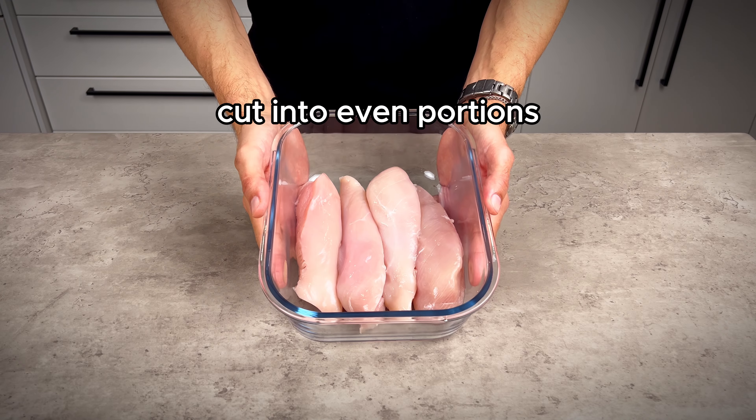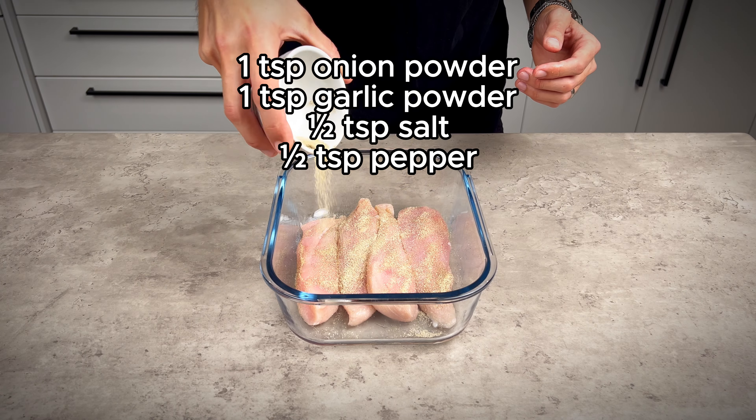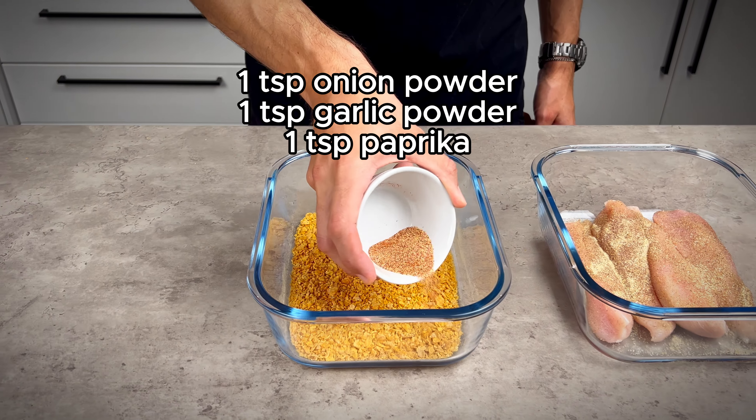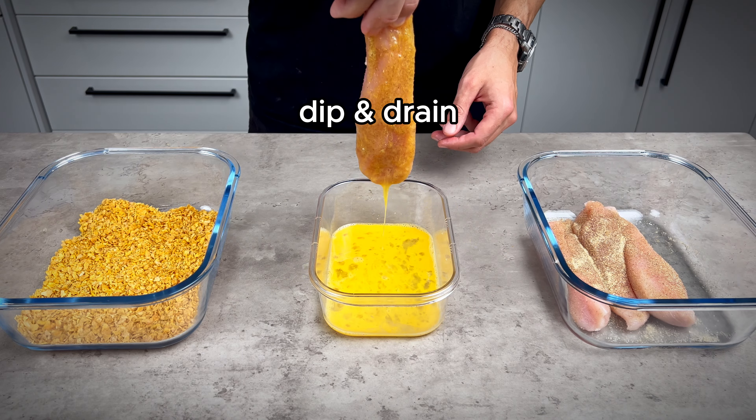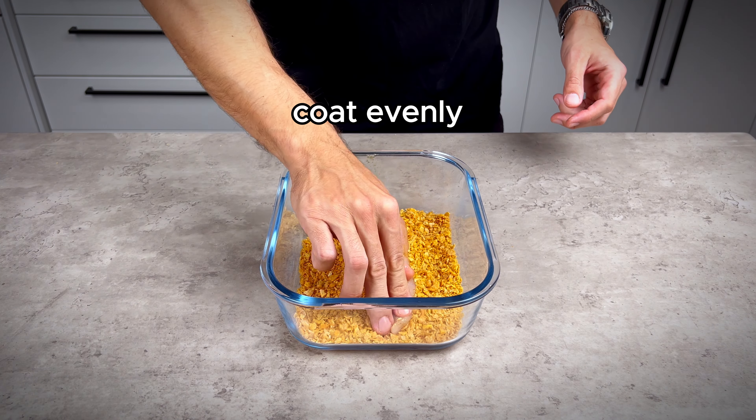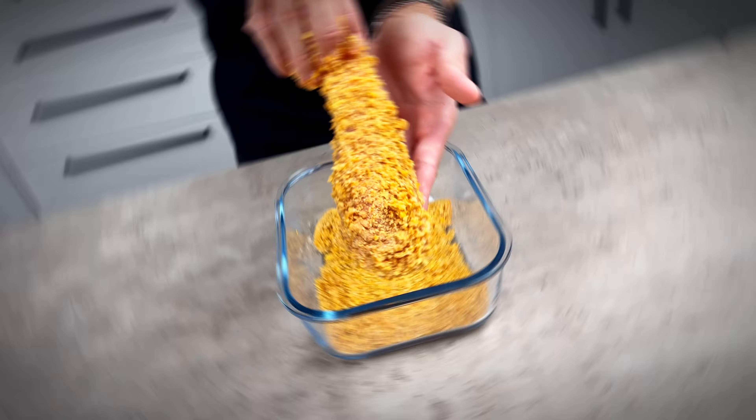Cut chicken breast into even portions and coat with the seasonings on screen. Crush cornflakes to form a crumb coating and add the spices as shown. Dip the chicken in egg and drain off any excess, then coat the chicken evenly in the crumb coating.